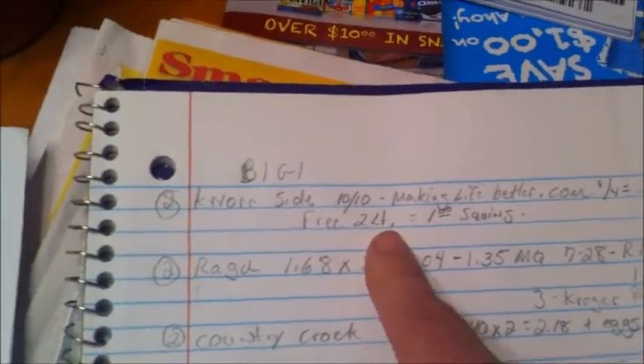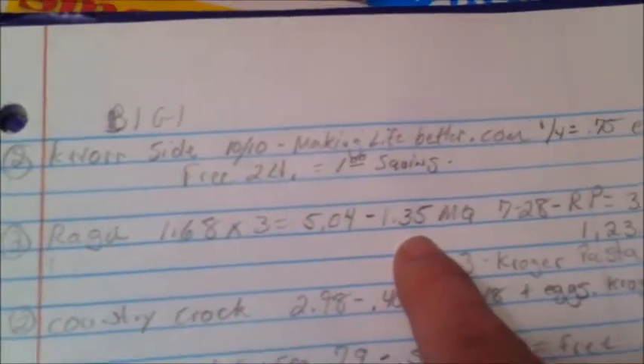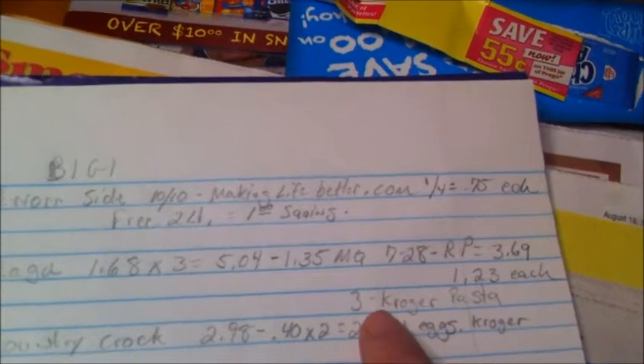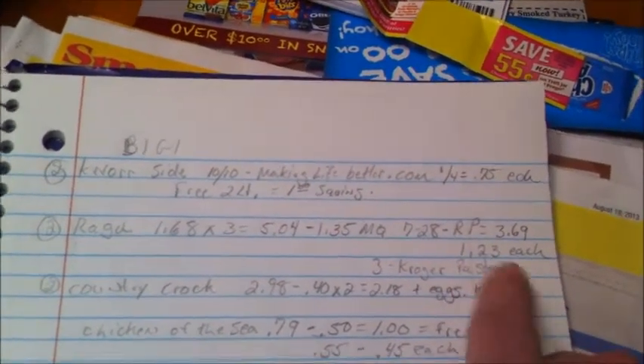You also get a free bottle of Kroger brand two-liter soda, which normally costs about a dollar. The Ragu sauce — I had a 55-cent off one coupon I forgot to use. There's also a coupon where if you buy three Ragus, it comes to $5.04, and there's a $1.35 manufacturer coupon from the 7/28 Red Plum, making all three $3.69 or $1.23 each. If you buy three Ragus, you'd also get three free Kroger pastas.